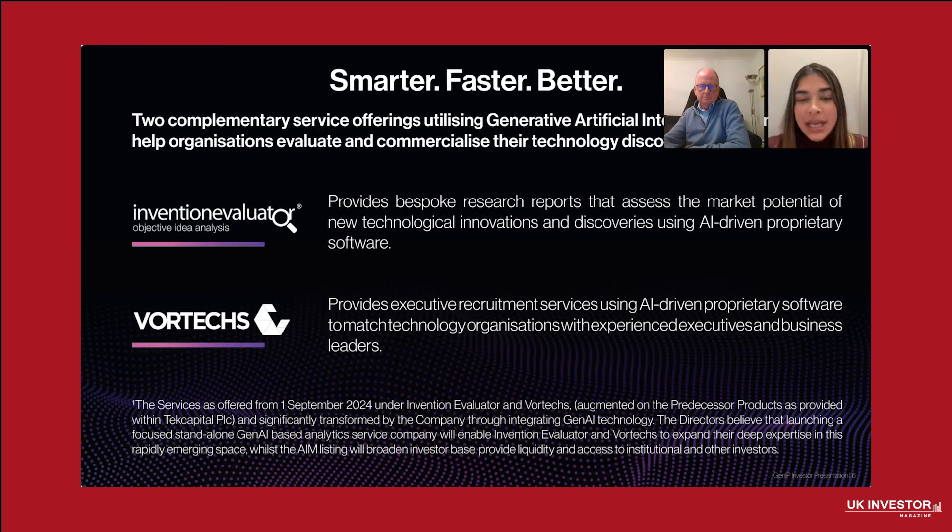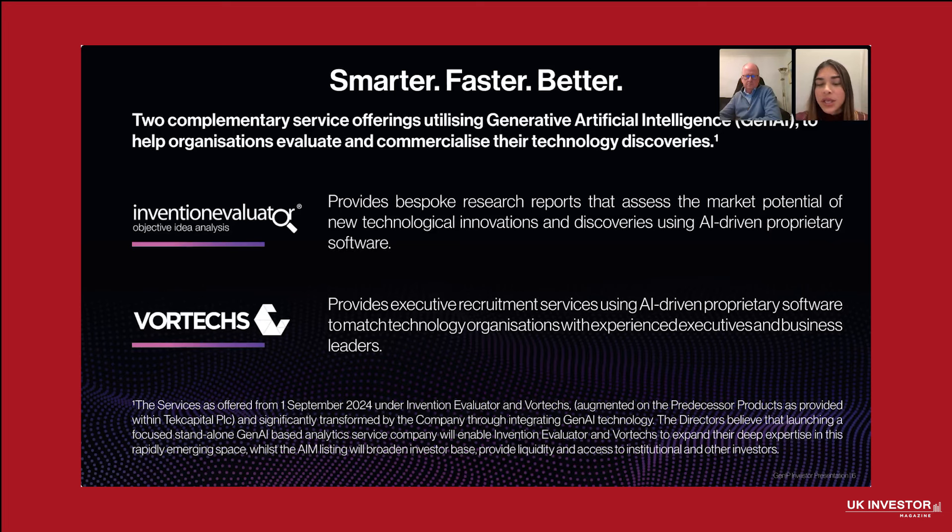At GenIP, we have developed two complementary services that leverage the power of GenAI and human expertise to help organizations unlock the full potential of their innovations. The first service is the Invention Evaluator, which provides useful research reports that assess the market potential of new technologies. We have partnered with industry leaders like the University of Washington and University of Huddersfield to support their innovation pipelines. We also have Vortex, a headhunting service that specializes in finding people capable of commercializing early-stage technology. Together, these services make GenIP a one-stop solution for turning discoveries into successful commercial ventures.